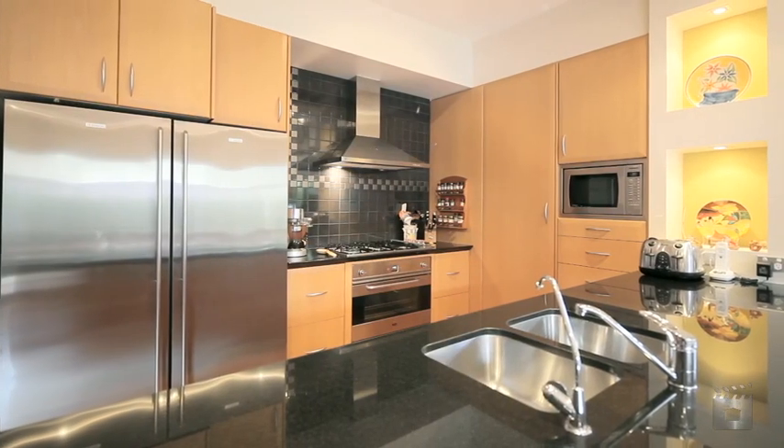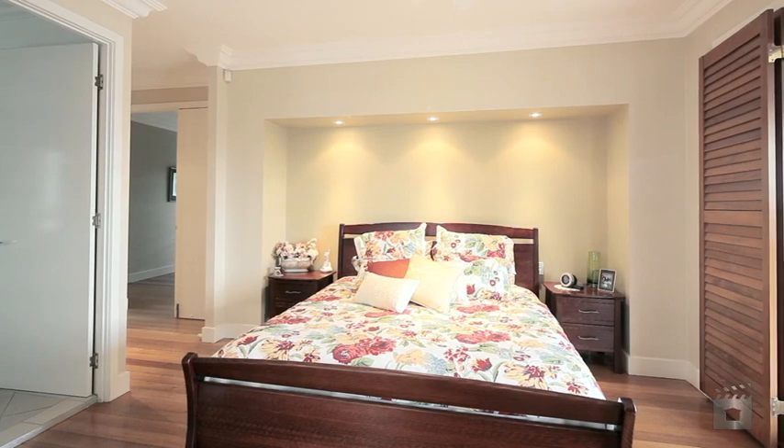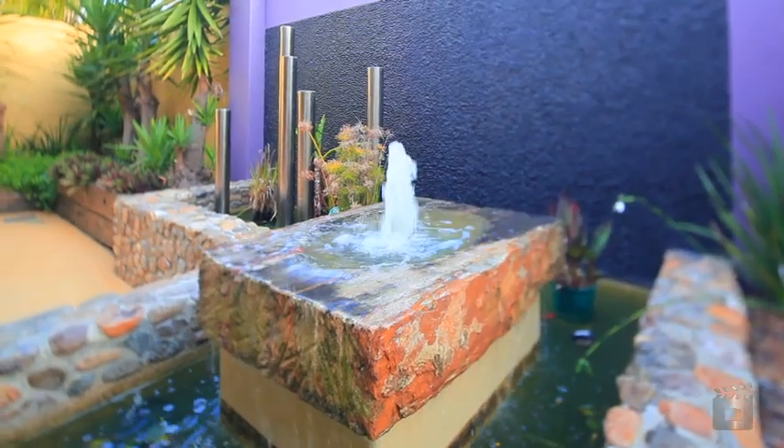A centrally located modern kitchen overlooks the dining area, complete with quality European appliances, granite benchtops and extensive work and storage space. A perfect gourmet haven for the cook in the family.